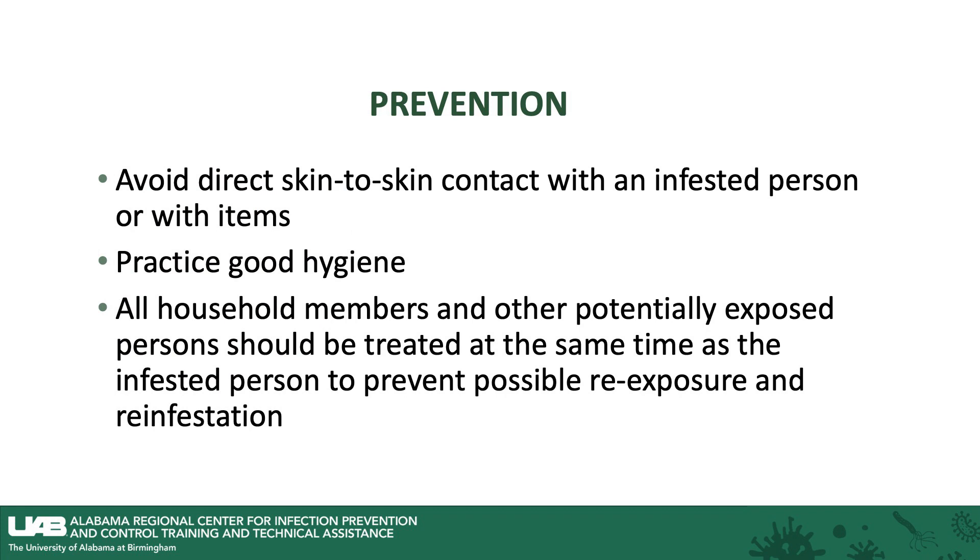Prevention: avoid direct skin-to-skin contact with an infested person or with items of theirs. Practice good hygiene. All household members and other potentially exposed persons should be treated at the same time as the infested person